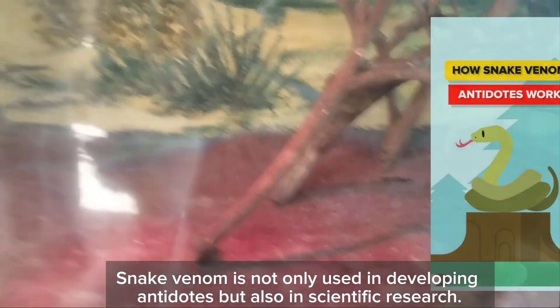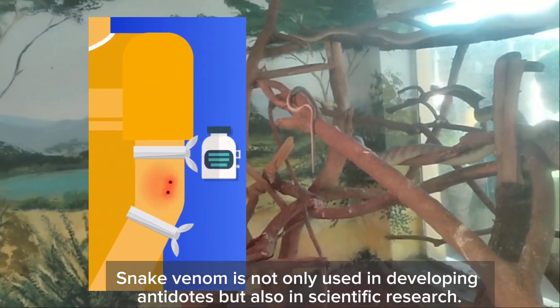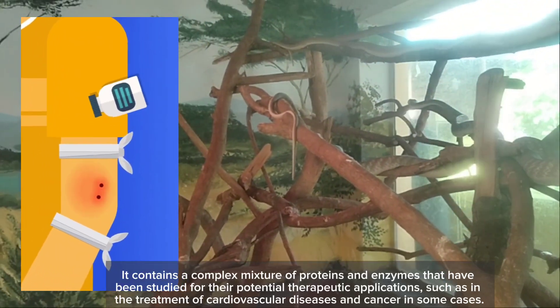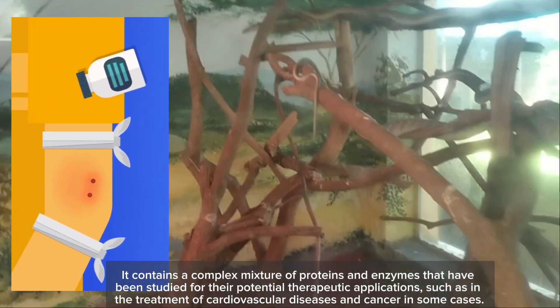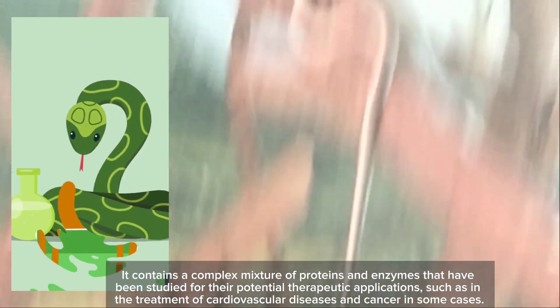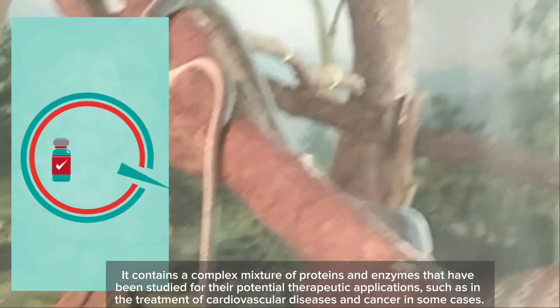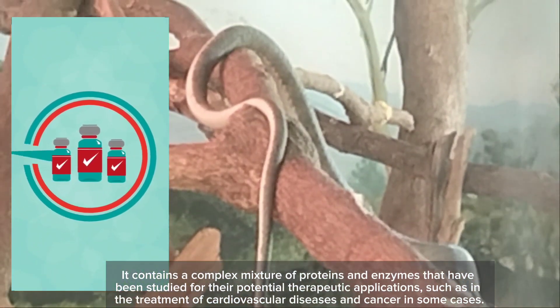Snake venom is not only used in developing antidotes, but also in scientific research. It contains a complex mixture of proteins and enzymes that have been studied for their potential therapeutic applications, such as in the treatment of cardiovascular diseases and cancer in some cases.